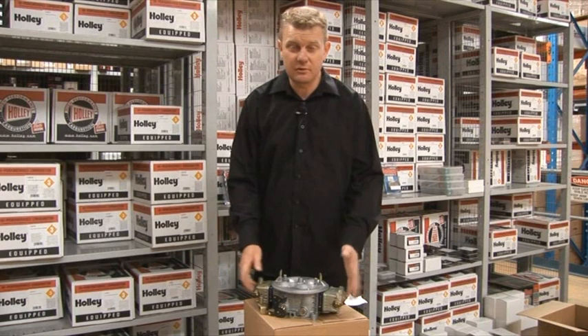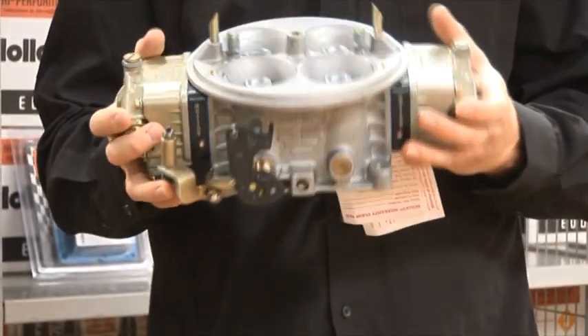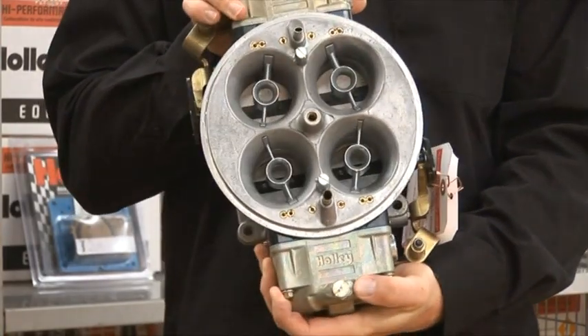Well here we are back at Rocket Industries once again, so let's go inside and take a look around. I want to talk to you about carburettors. Check out this Dominator here - it would look fantastic on your mantelpiece, wouldn't it? What an awesome looking carb.